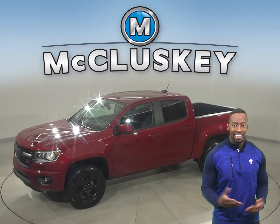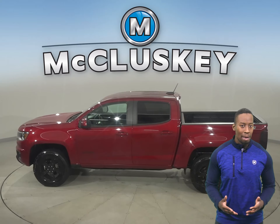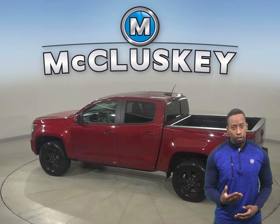Here we have a 2018 Chevrolet Colorado. Underneath the hood there is a V6 engine with an 8-speed automatic transmission and 4-wheel drive.